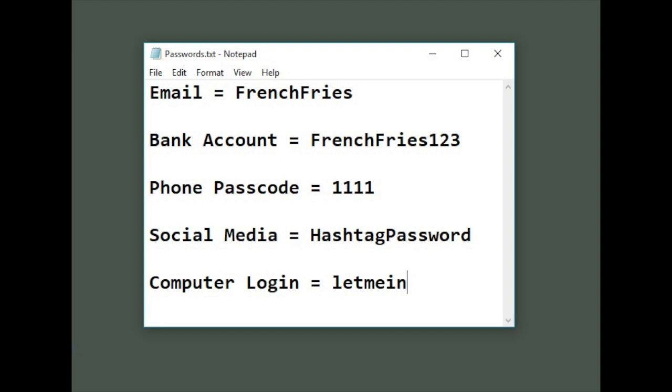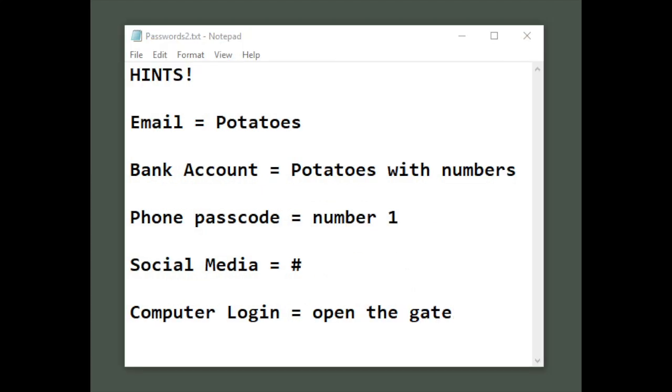For the passwords shown earlier, here's an example of what your hints would look like if you needed to write them down. Even these are very simple passwords, so please don't use those — they're just here as an example.